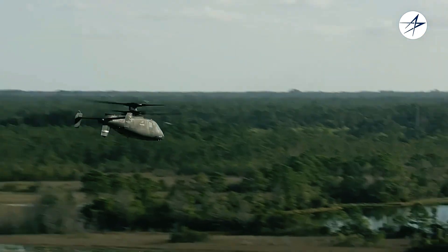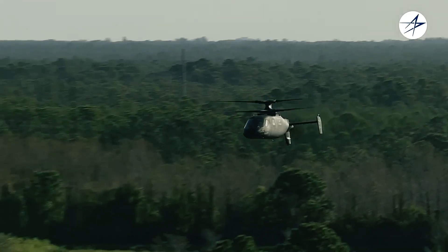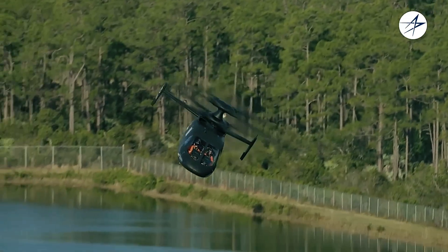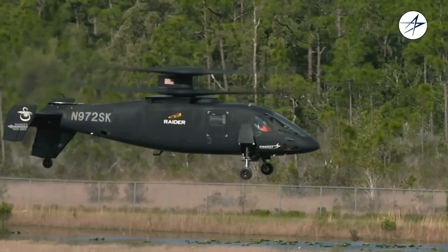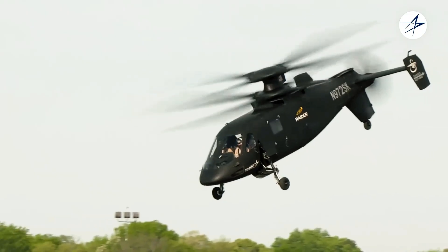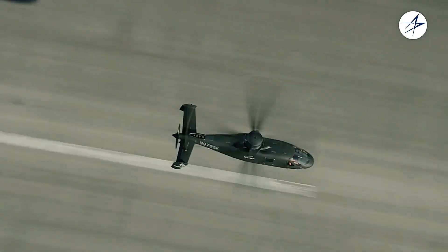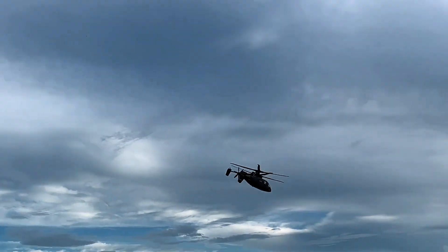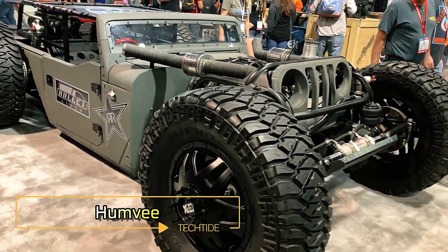One of its standout features is its resilience in combat: even if the tail rotor is compromised by enemy fire, the S-97 can continue flying, relying on its main coaxial rotors to maintain control and movement. This feature, along with its anticipated use in assault and rapid strike missions, makes the S-97 an essential asset for future military operations.